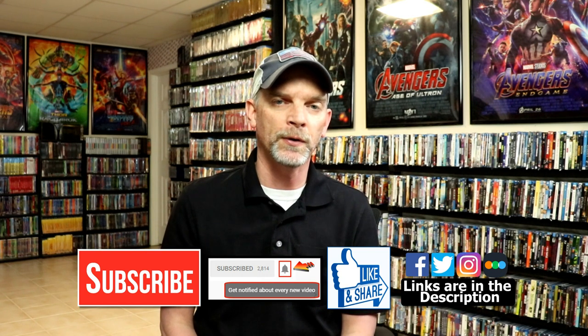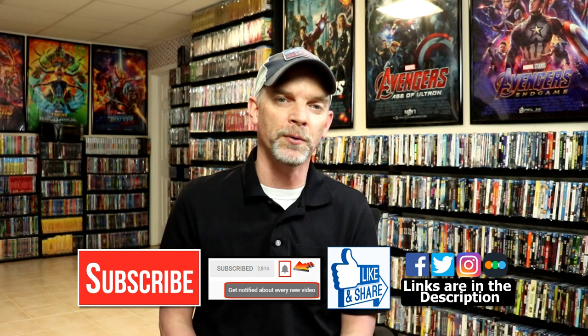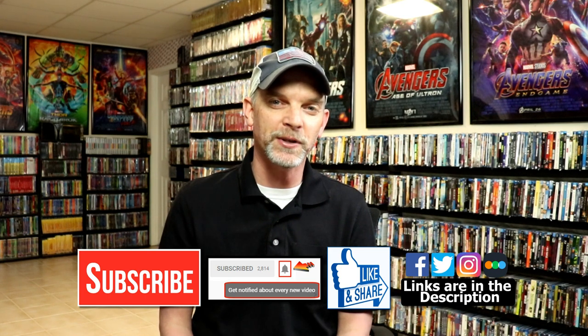If you do subscribe, please remember to hit that notification bell so you can be notified every time I upload a new video. I'm on Facebook, Twitter, and Instagram. If you'd like to check out what I've been watching, you can find me on Letterboxd — I have links below. Thanks again for watching, and we'll see you next time.